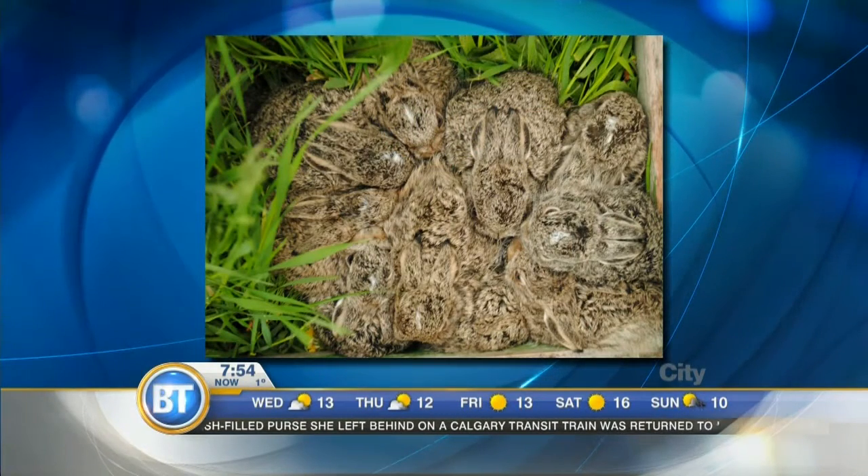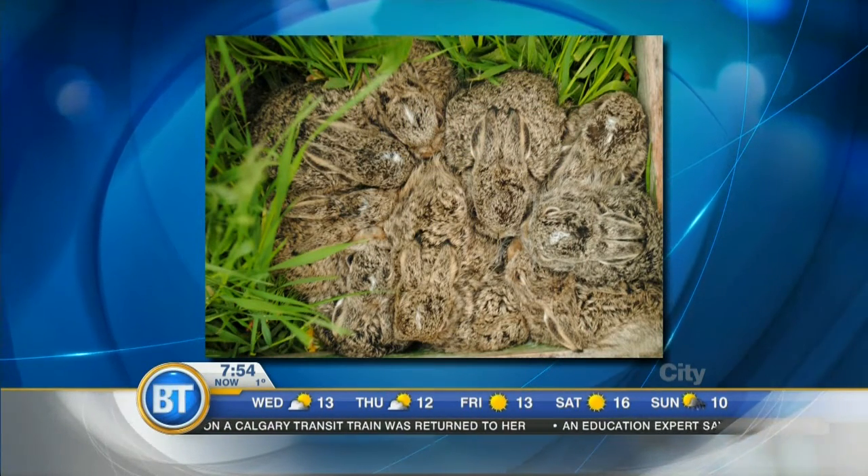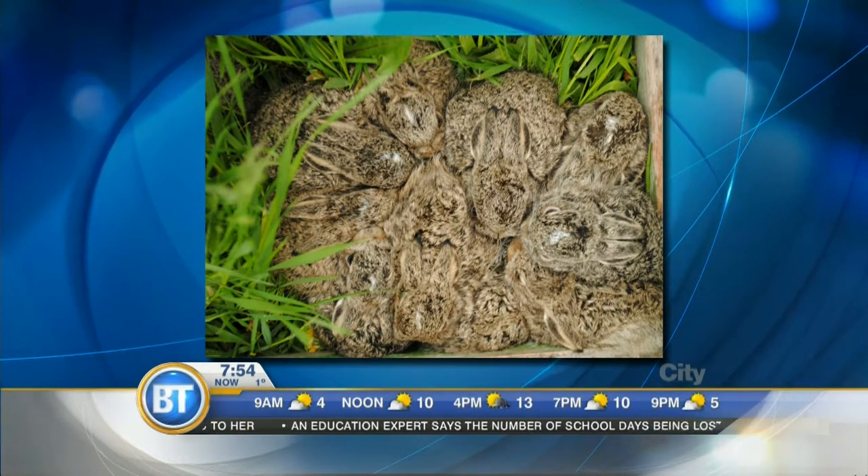We want to make sure that people are actually leaving them alone. So this is what they look like — that's a whole bunch of them. How many are there? That's like five or six?